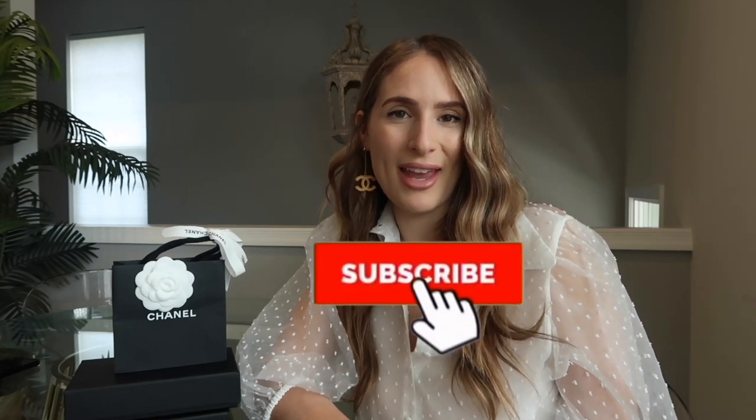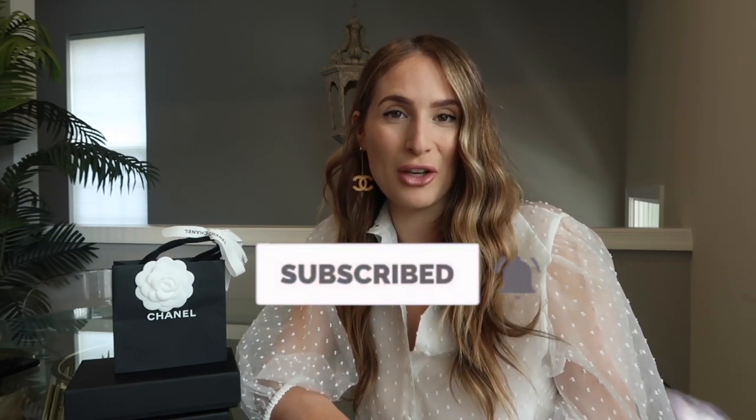Hi everyone, welcome back to my channel. In today's video I'm going to be doing a triple Chanel unboxing and I'm very excited about this because these items were so impossible to find and I got my hands on them. I'm happy to be back here filming for you guys. If you enjoy luxury items and you're new here, please consider subscribing and turning on the bell so you're notified every time I upload. I love to do clothing hauls and luxury hauls. But let's get started.